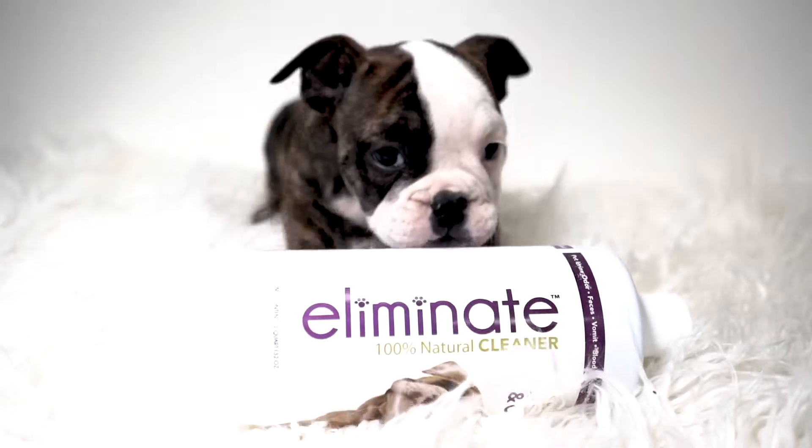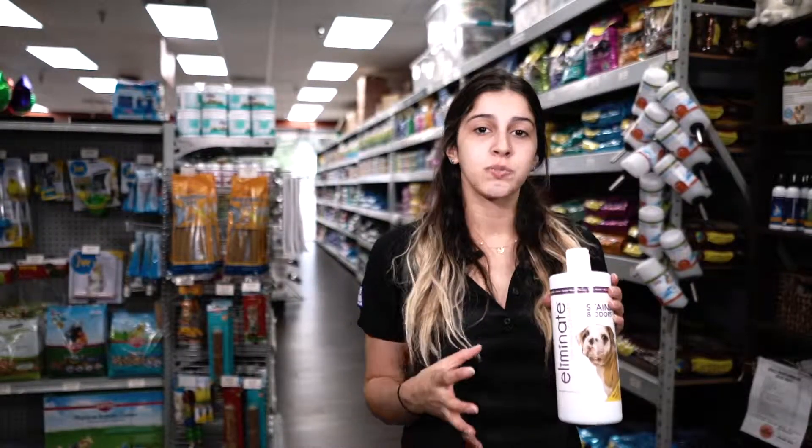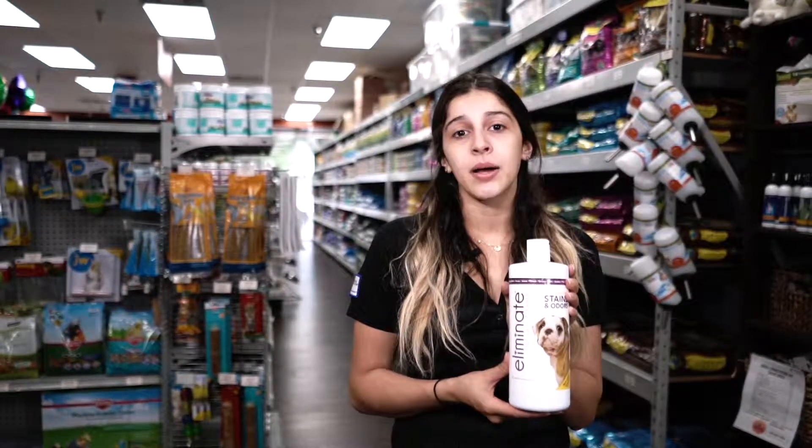This product is actually to remove staining, odors, and help you clean up any of your puppy's accidents. What a lot of people don't know is that regular cleaning products have leftover ammonias that actually attract your puppy to go back to that same area and do their business there again and again. With this product you won't be having that problem because it's an ammonia-free cleaning product.